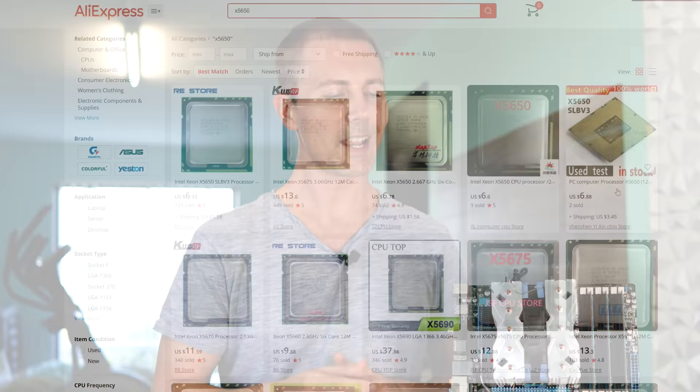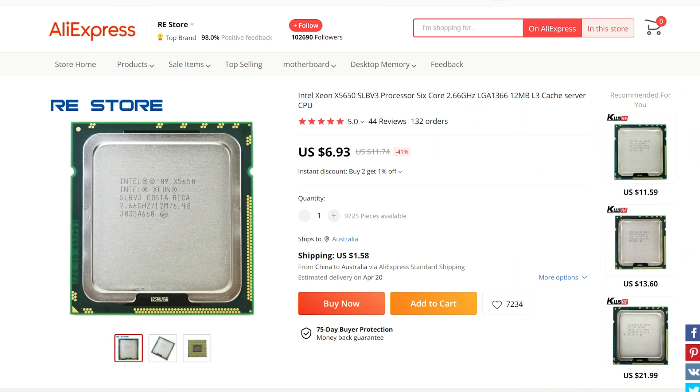If you're trying to get into PC gaming for as little as 10 bucks, can this old architecture named X58 still play games in 2022?